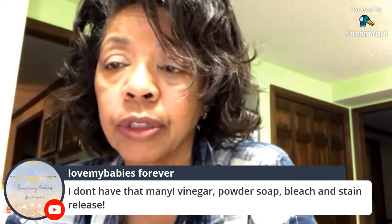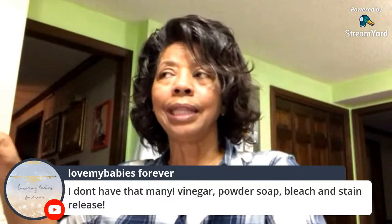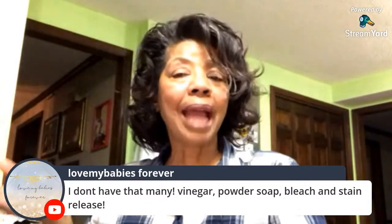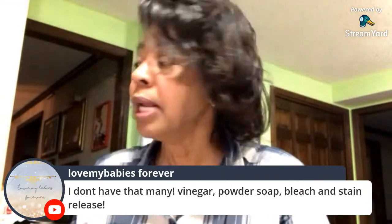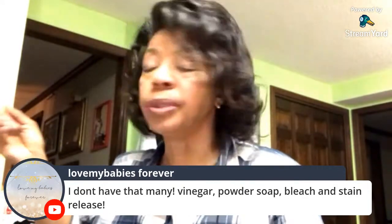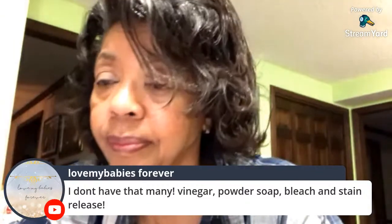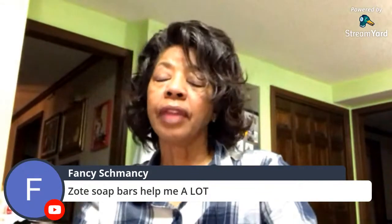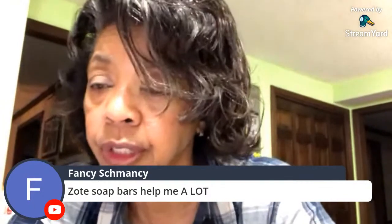Tam just has vinegar, powder soap, bleach, and a stain release — that's a solid setup. One of my sisters always asks why I have so many laundry products, but I'm not married to any of them. I will try new things just to see how well they work. I'm going to try some of these laundry strips — like True Earth eco strips — and once I give them a try, I'll let you guys know. Soap bars are part of what you use to make your own laundry detergent, using something like castile soap or Fels-Naptha.